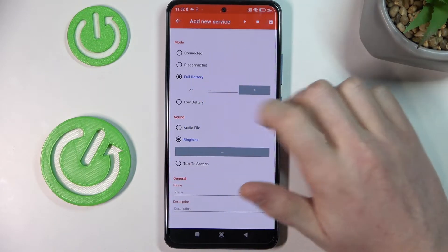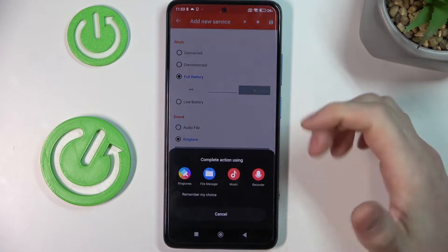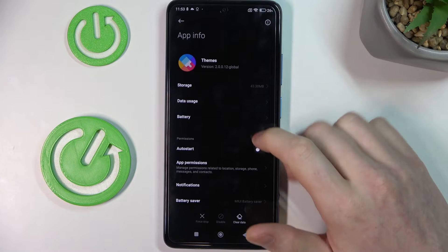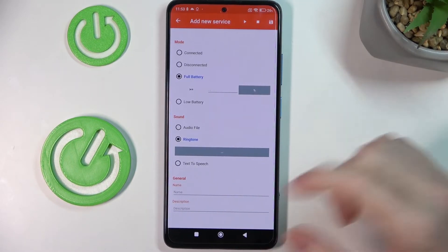the full battery ringtone, like a notification for it, and use default ringtones for that. It's very useful to have.